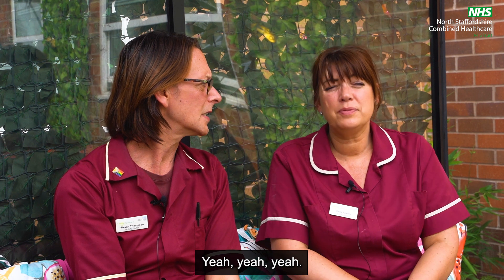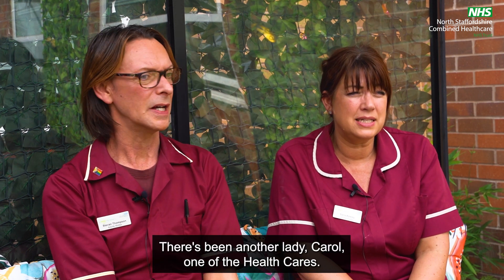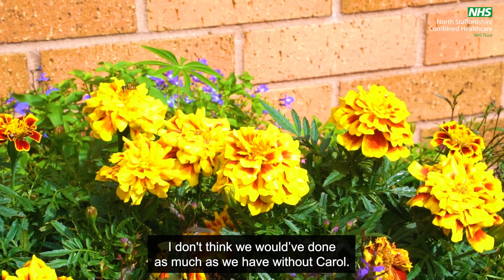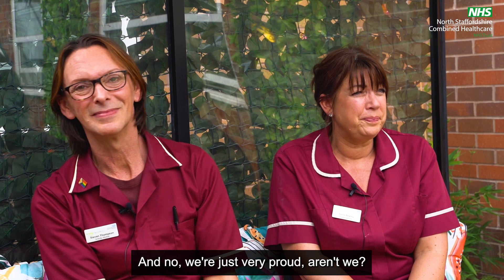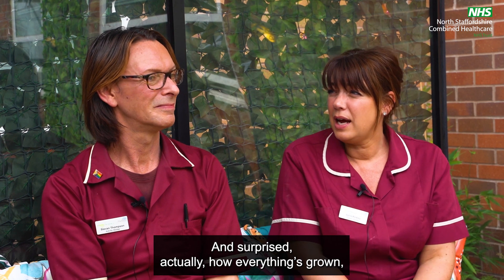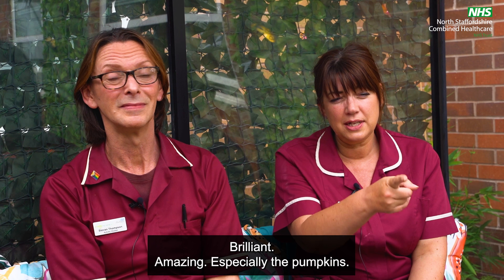We're just proud of the area. I think not just us but everybody — there's been another lady, Carol, in one of the healthcare teams. I don't think we would have done as much as we have without Carol, she's been absolutely amazing. We're just very proud and surprised actually at how well everything's grown — brilliant and amazing, especially the pumpkins.